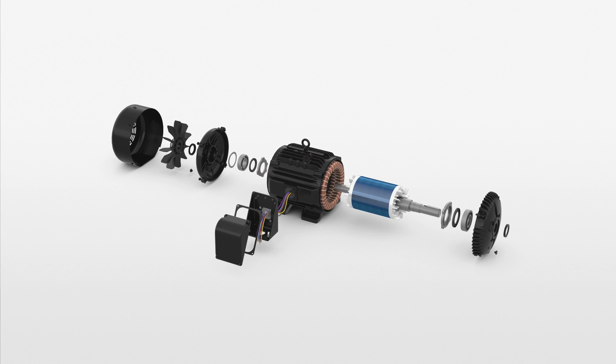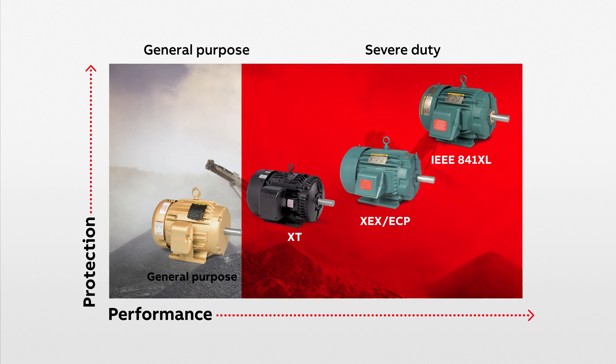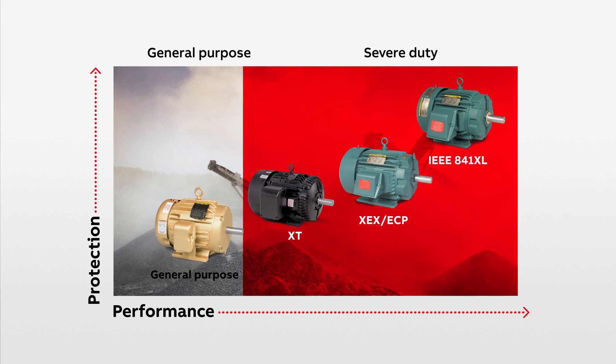With the introduction of XT, along with the Baldor Reliance XEX and IEEE 841XL, ABB now offers three levels of protection that are ideal in any severe duty application.